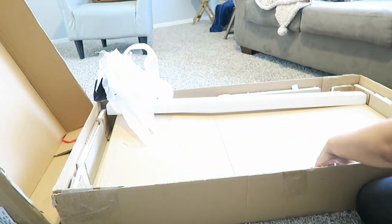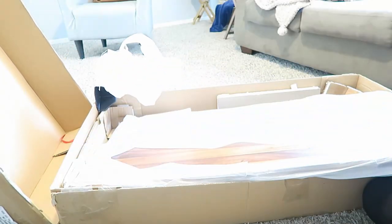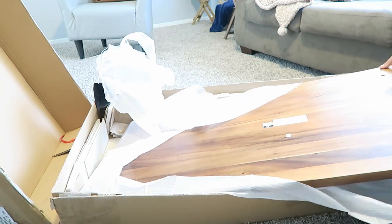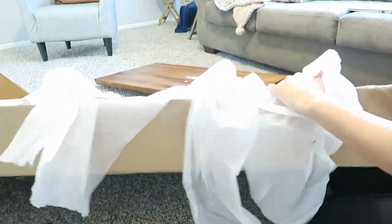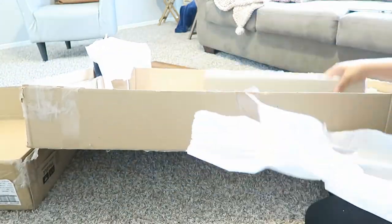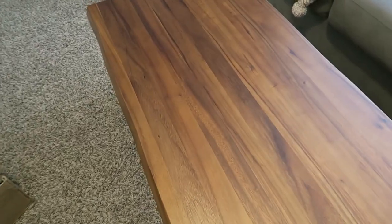I ordered this coffee table from Target.com as well and I love it. It's a side wood — I know I'm not pronouncing that correctly — but it is beautiful. And the edge, if you notice, it's not just straight; it actually has a small curve to it. If you look up the reviews, I'll put the link down below.